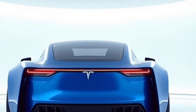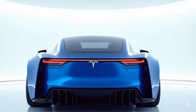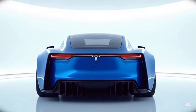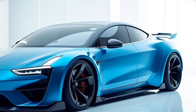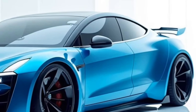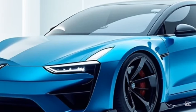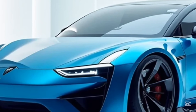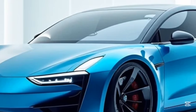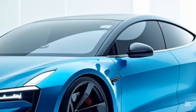The technology inside the Tesla Model S is equally groundbreaking. The centerpiece of the interior is the massive touchscreen, which controls virtually every aspect of the car — from navigation to climate control, media, and even software updates — and the interface is both intuitive and highly customizable. Tesla's over-the-air updates ensure that the car continuously improves over time, introducing new features and enhancing existing ones without requiring a visit to a service center.